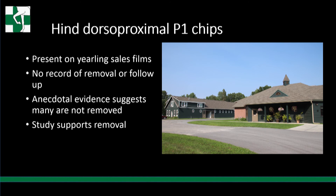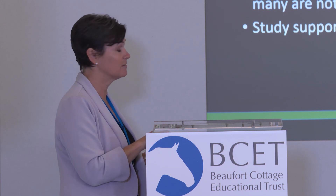These dorsal P1 chips are common on yearling sales films — more in the hind limb than front. Anecdotally, people often say 'it's a hind ankle chip, it'll be fine, not going to worry about it' and don't pursue removal. But this study does support removal. When clients ask whether it'll be okay without removal, I say I don't know — you can remove it later if you choose — but this study supports the fact that chips do decrease performance and are probably best removed. The timing is up to the owner.